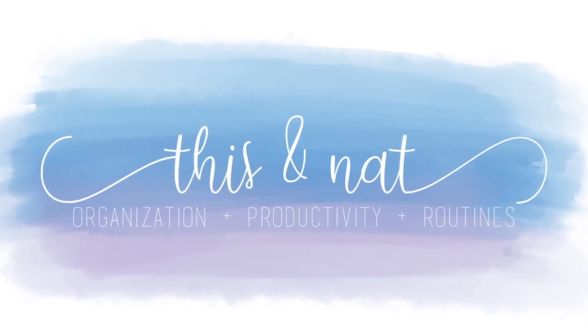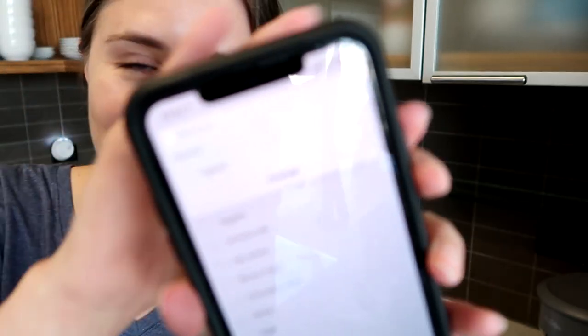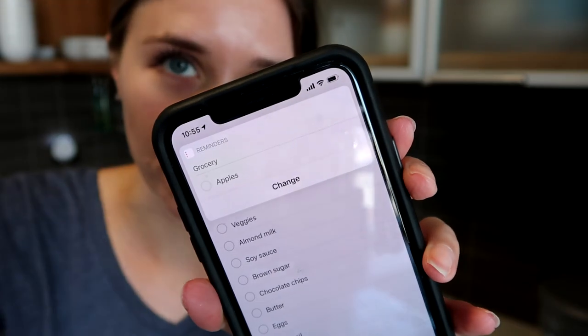I'm standing here in the kitchen getting my list ready to go. I like to just use the Lists app on the iPhone. What I love about this is as I'm standing around cooking or getting something out of the pantry and I notice that one of my ingredients is going to be gone soon, I can just use Siri — hold the side button down and say 'add apples to my grocery list' and it will just add it. So this is a lazy slash efficient tip for you.